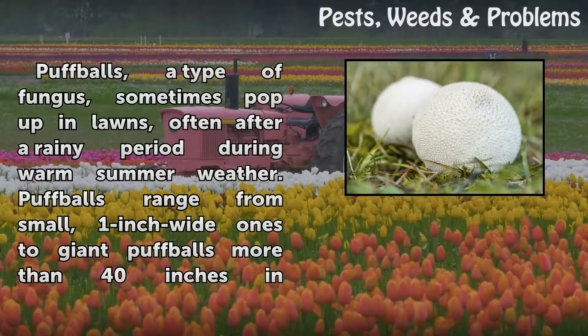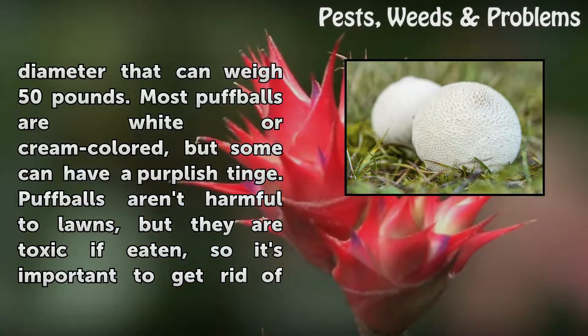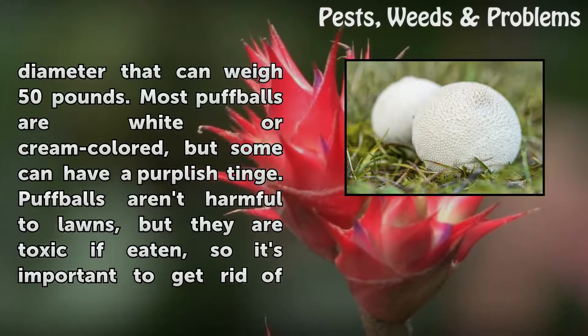Puffballs range from small, 1-inch wide ones to giant puffballs more than 40 inches in diameter that can weigh 50 pounds. Most puffballs are white or cream-colored, but some can have a purplish tinge.